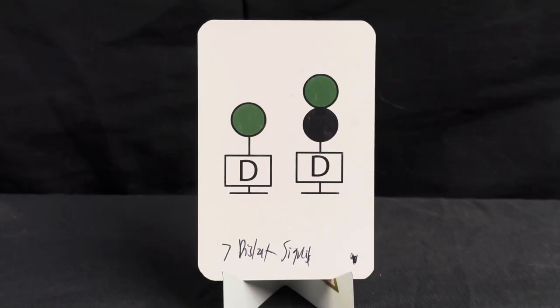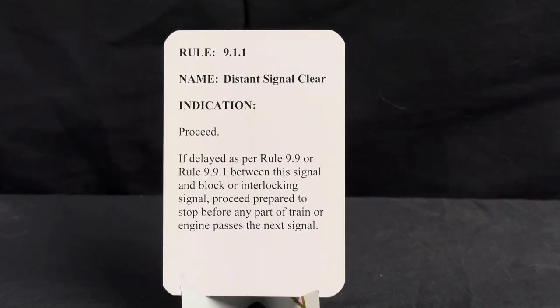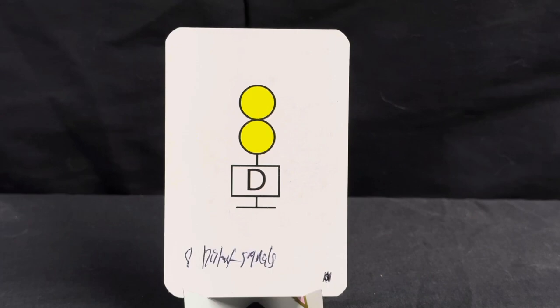Now we begin our distant signals, starting with distant signal clear. This is under rule 9.1.1, name is distant signal clear, indication is proceed. If delayed as per rule 9.9 or 9.9.1 between this signal and a block or interlocking signal, proceed prepared to stop before any part of train or engine passes the next signal.